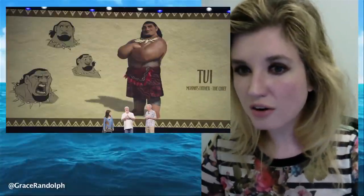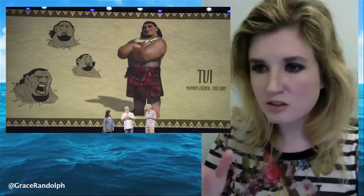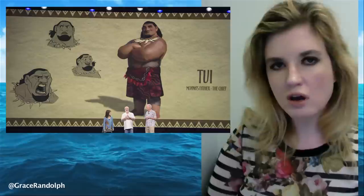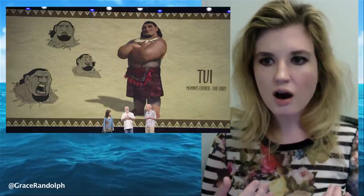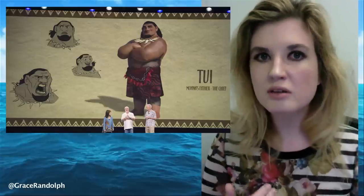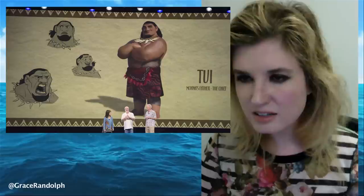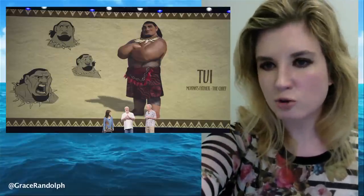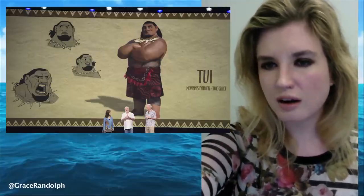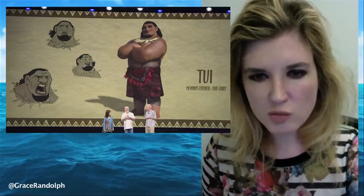Next up is Moana's father, Tui. He looks very nice — he has the tribal tattoos, and I wonder if Moana will get tattoos as well. For those more familiar with Polynesian culture, are tattoos for women as significant as they are for men? He's also sporting some pretty impressive jewelry. I think he looks well on-model between the hand-drawn character study and the CGI version.